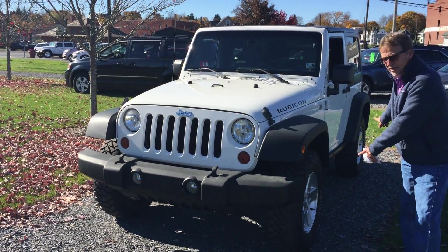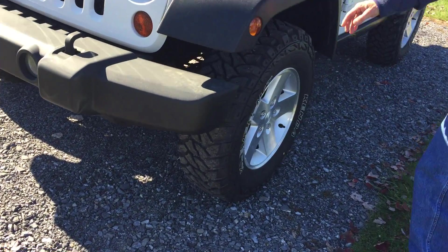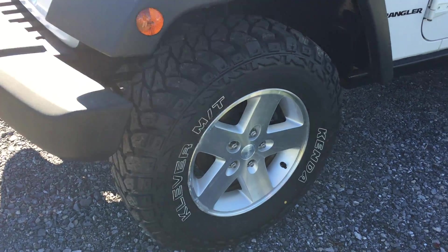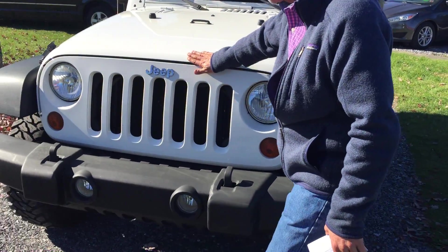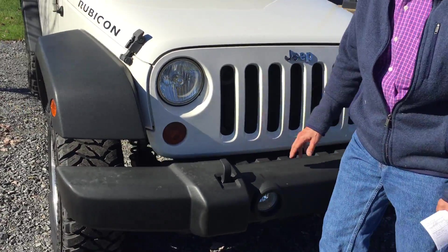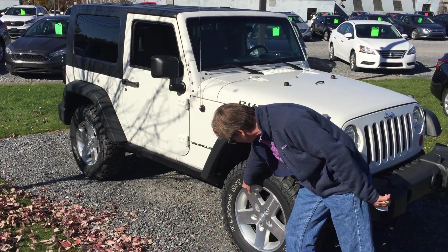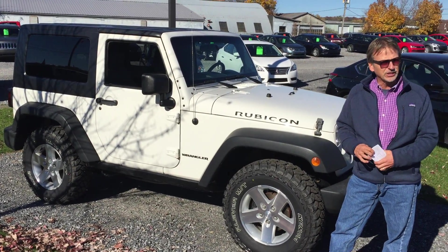Fully serviced, brand new brakes and rotors, brand new diggers, 3.8 liter V6, 6-speed manual overdrive. Look at that — no marks on the front, not a chip. Bumper's in nice shape, flares are in new shape, wheels are just like new. Take a look, isn't that a pretty Jeep?